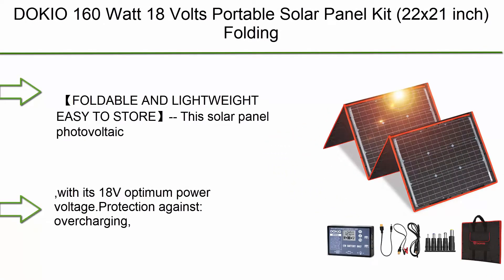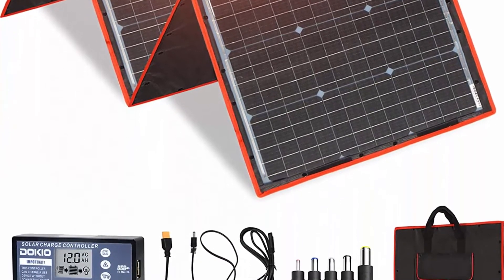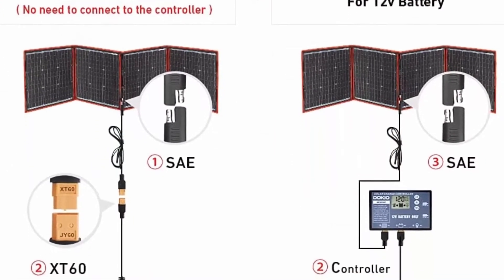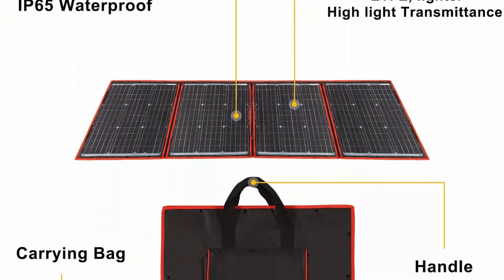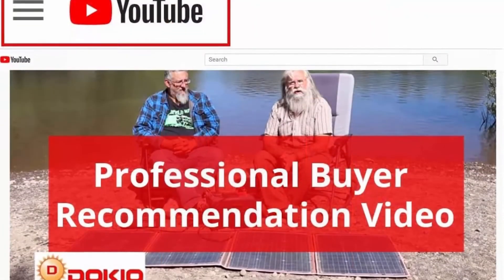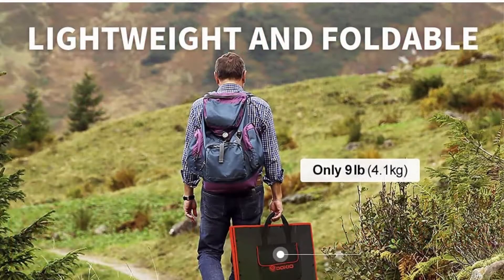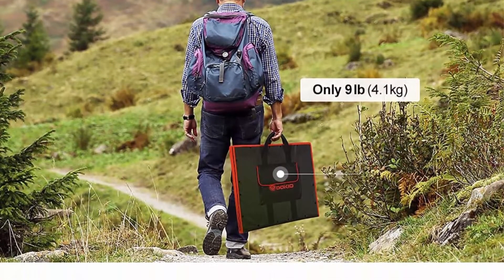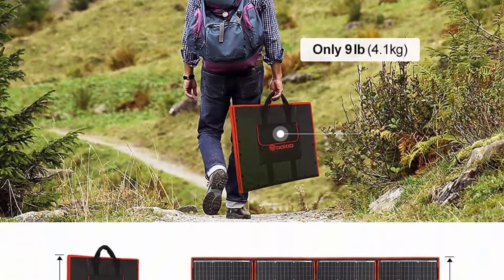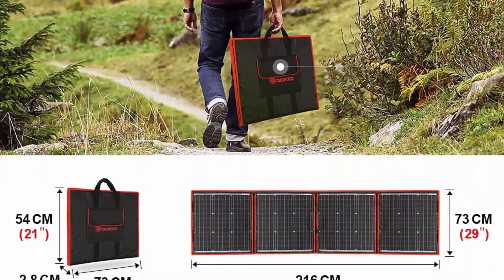Top 9: Dokia 160W, 18V portable solar panel kit, 22x21 inch folding solar charger, monocrystalline, with two USB outputs and controller for 12V batteries, power stations, and LiFePO4 batteries. Great for camping, RV, and boat use. Foldable and lightweight — only 0.9 inch thick and weighs 9 lbs (4.1 kg), making it easy to mount, transport, hang, and remove.